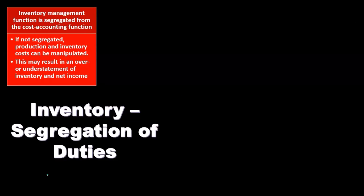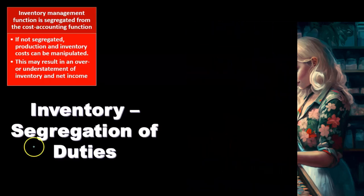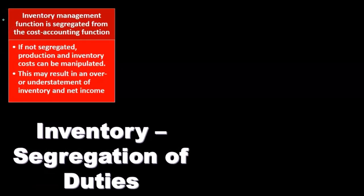Now we'll consider segregation of duties related to inventory — one of the major internal controls. Segregation means that key components are kept separate, so that any theft or fraud would require collusion: multiple people would have to coordinate to commit fraud. This is a fundamental internal control that should come to mind for any type of system.